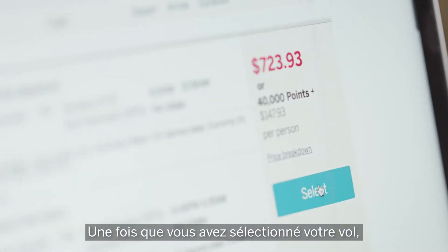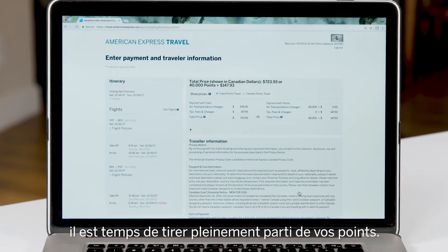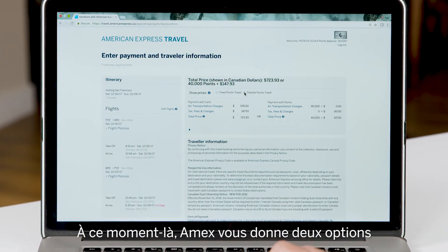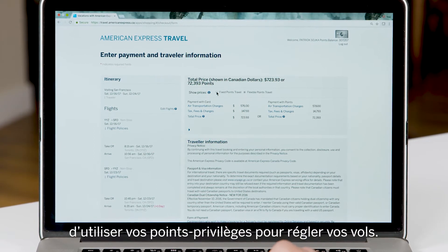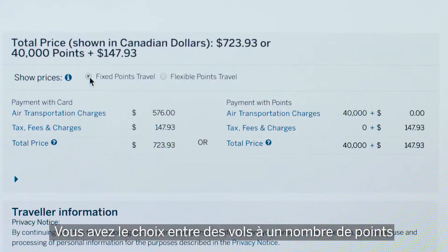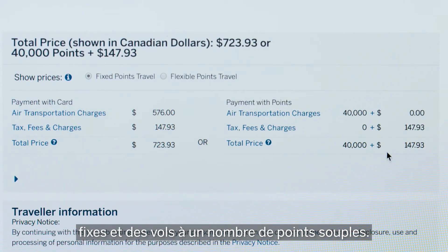Once you've got your flight selected, this is where you can really reap the most value out of your points, so be careful you select the right options at this crucial stage. This is where Amex gives you two options to use your membership rewards points to pay for your flights: they offer flights for fixed points amounts, or you can redeem your points in a flex fashion.